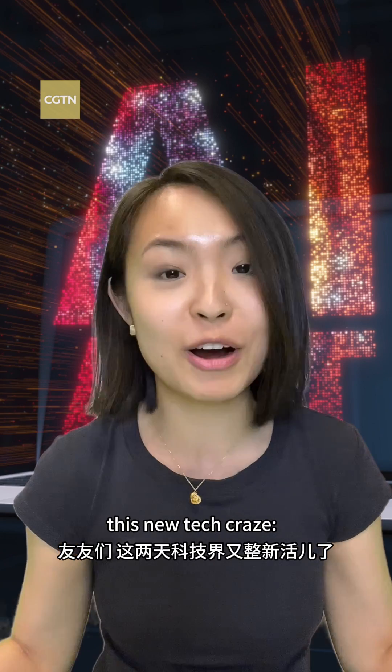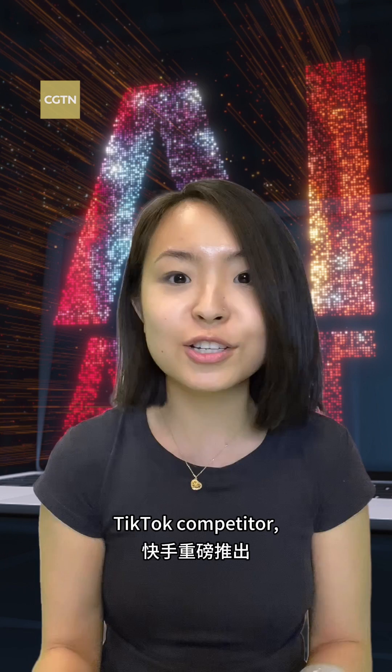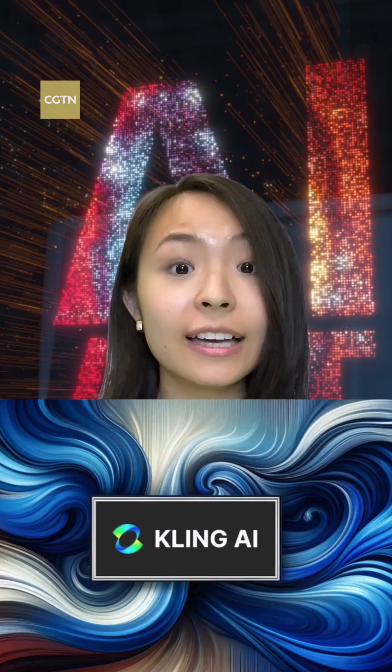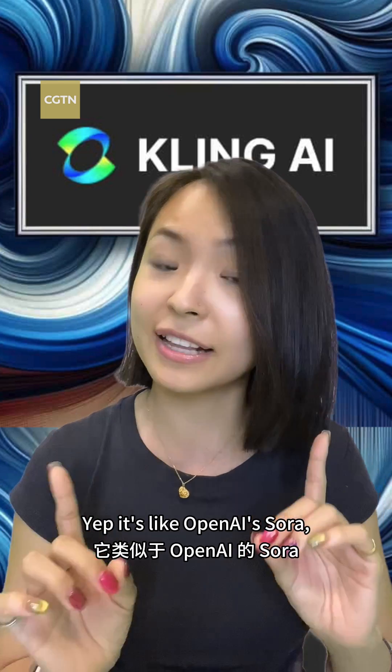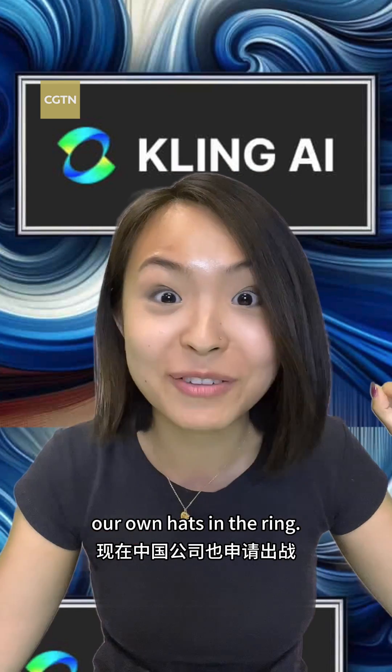Guys, you've got to hear about this new tech craze. Chinese tech giant Kuaishou, a TikTok competitor, just dropped their own text-to-video model called Kling AI. Yep, it's like OpenAI's Sora, but now they're throwing their own hat in the ring.